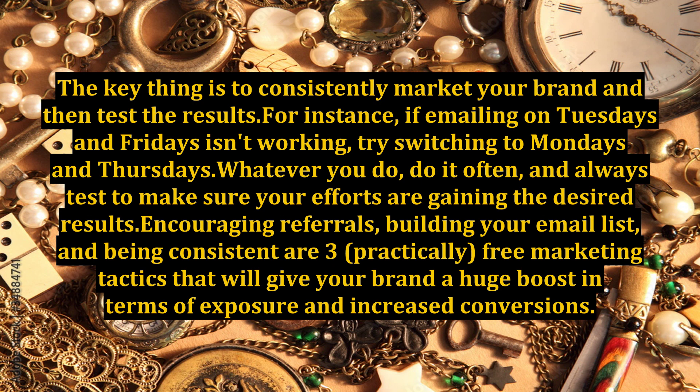The key thing is to consistently market your brand and then test the results. For instance, if emailing on Tuesdays and Fridays isn't working, try switching to Mondays and Thursdays. Whatever you do, do it often, and always test to make sure your efforts are gaining the desired results. Encouraging referrals, building your email list, and being consistent are three practically free marketing tactics that will give your brand a huge boost in terms of exposure and increased conversions.